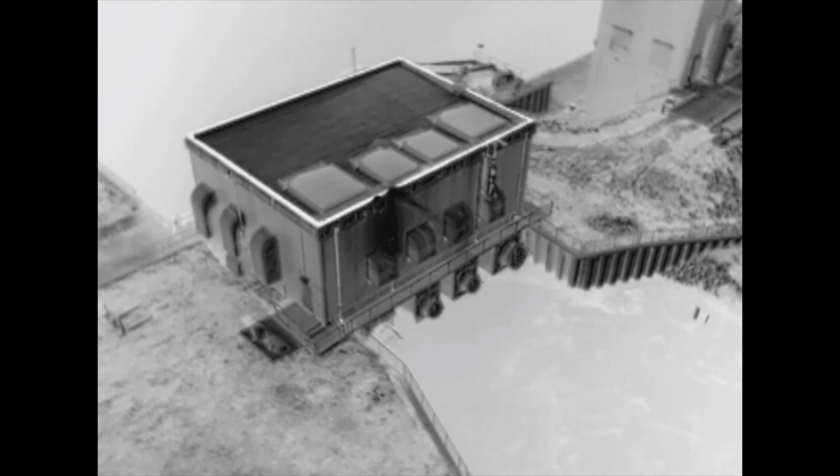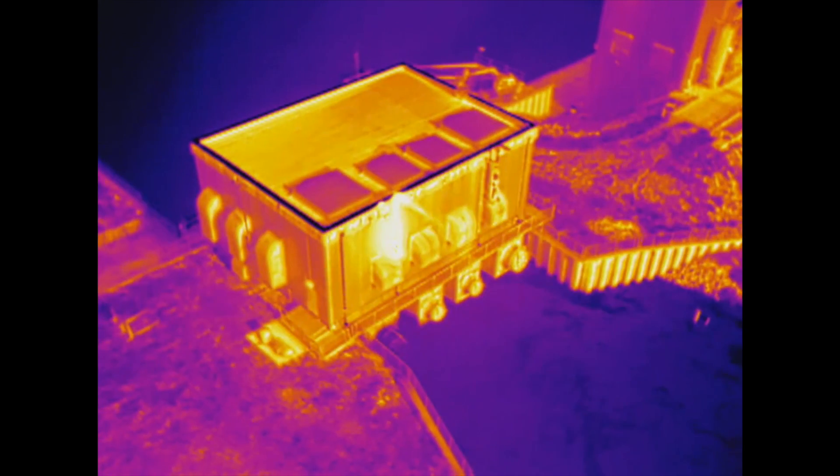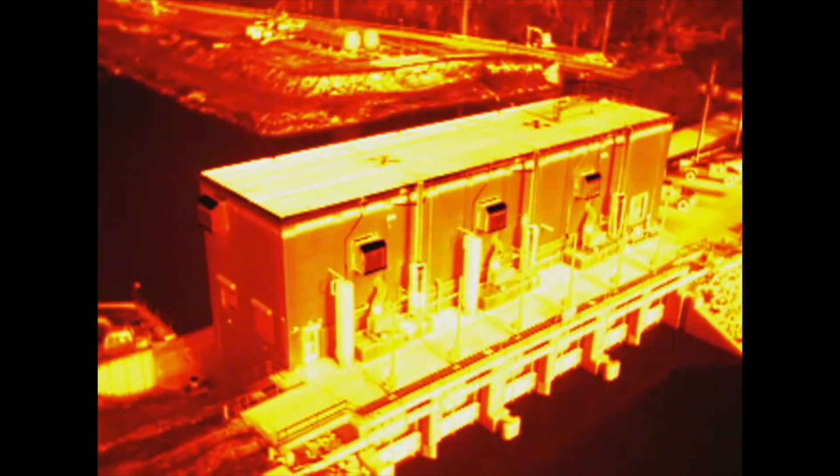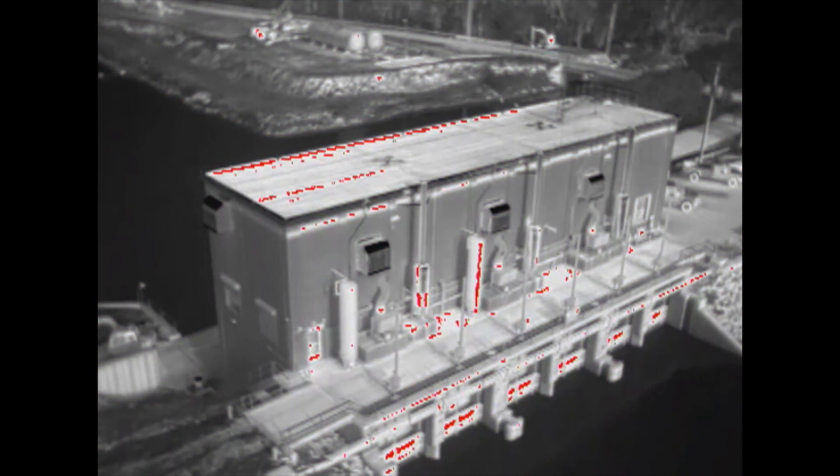The DJI Zenmuse XT camera is developed with FLIR, providing high sensitivity in infrared scanning. The sensitivity provides accurate temperature measurements, ideal for analytics and telemetry. Both cameras are available with four lens options to meet different business needs.